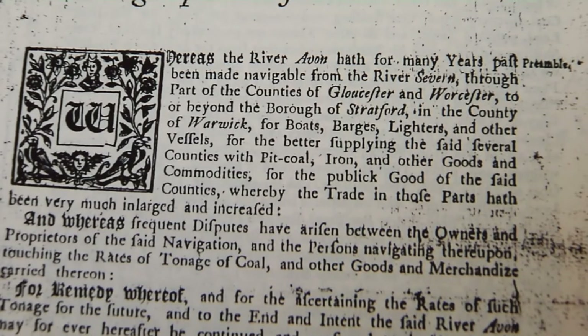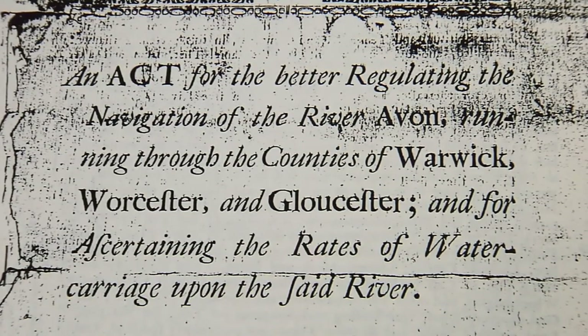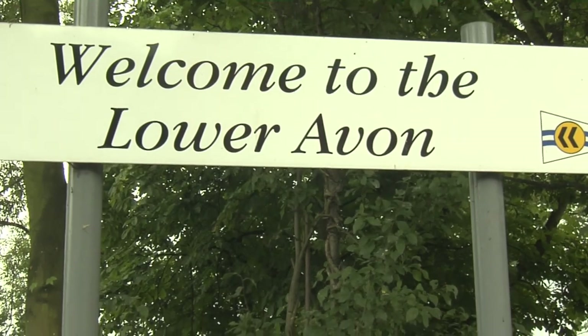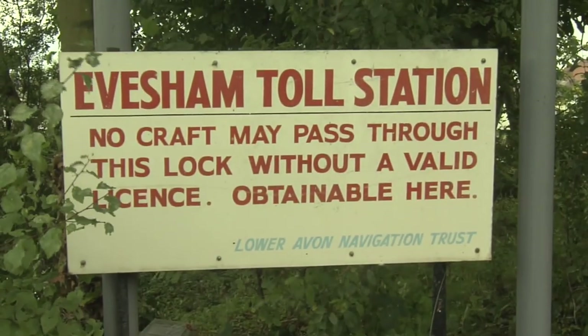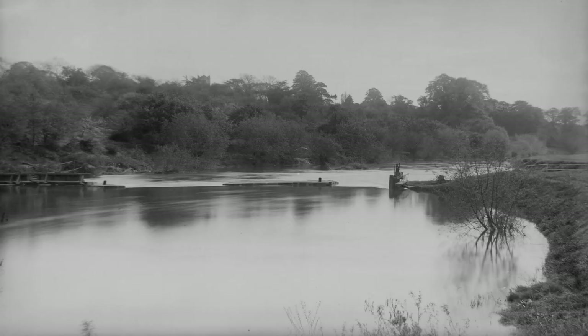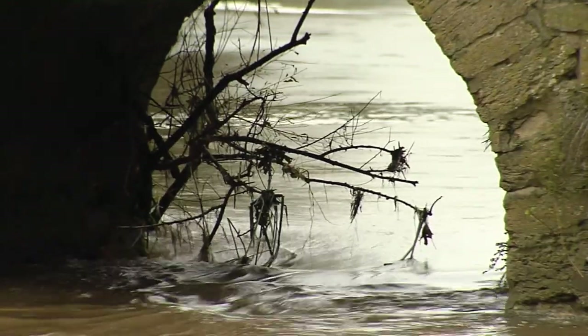The Avon was first made navigable in the 15th century. An Act of Parliament of 1751 was passed for the better regulating the navigation of the River Avon. This brought into effect sufficient tolls to support the building and maintenance of the river, and it prospered until the arrival of the railways. It then declined so much that above Pershore it became a natural river once again, with broken-down locks and reeds and debris soon silting it up.